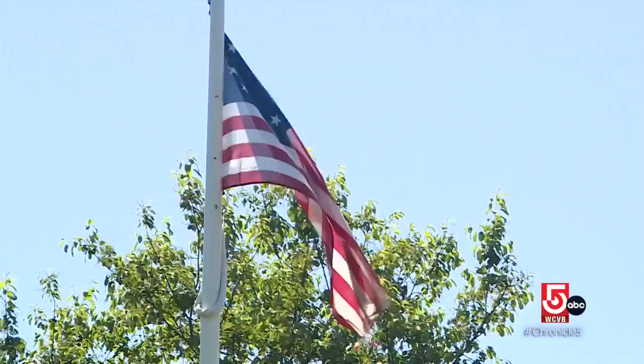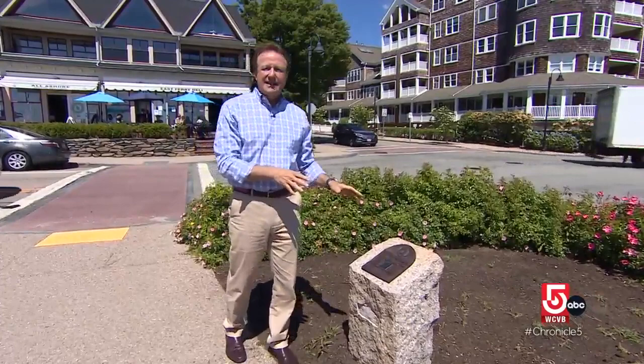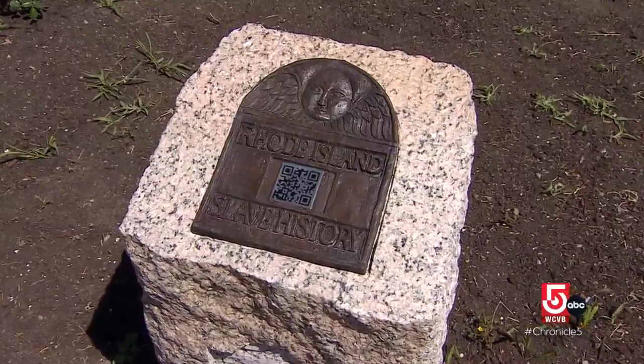But freedom wasn't available to all. The Rhode Island Slave History Medallion Project is designed to raise awareness by marking sites connected to the history of slavery in Rhode Island. By scanning the QR code with your phone — this one here at East Ferry Wharf — you can learn about the role of slavery in Jamestown.